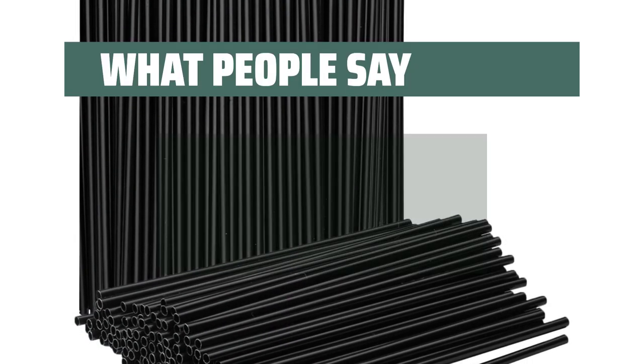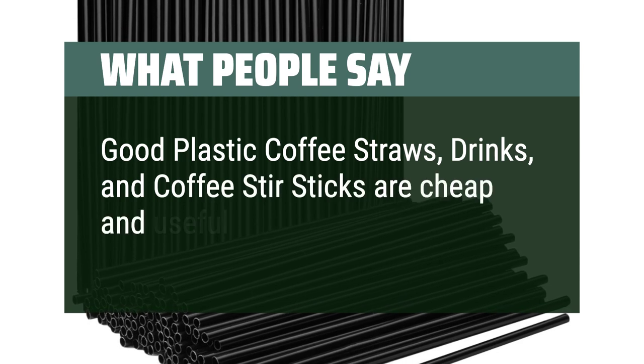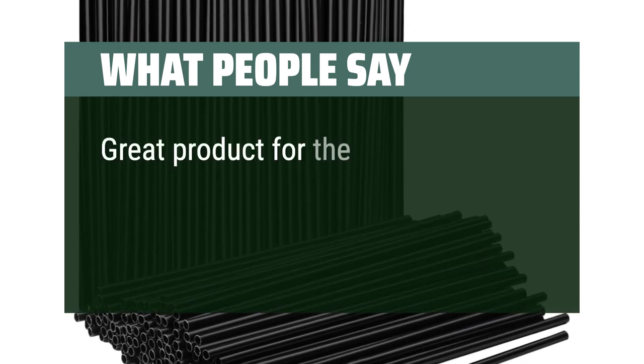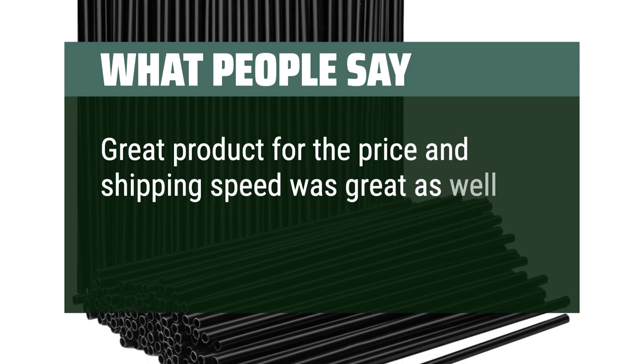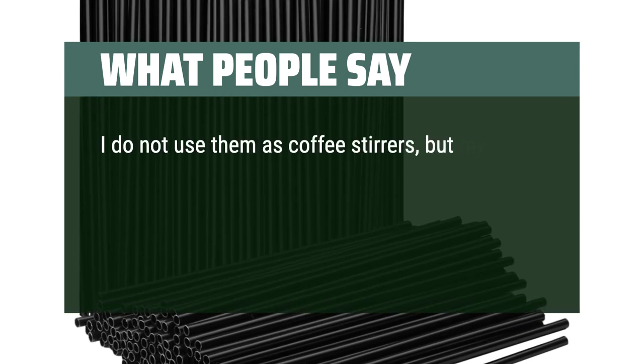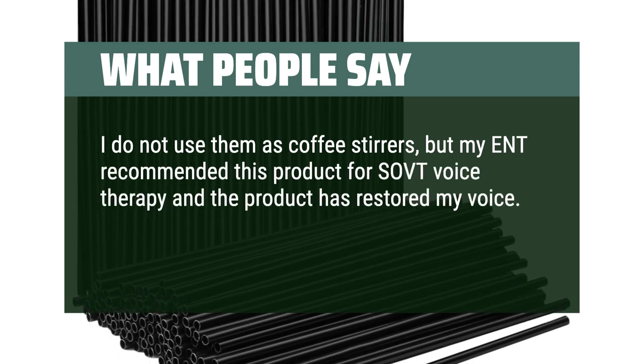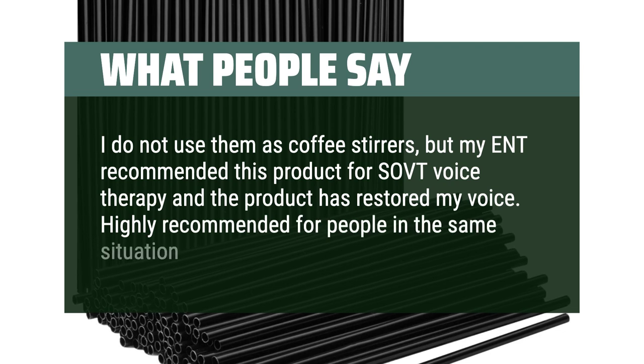What people say: Good plastic coffee straws — cheap and useful. Great product for the price, and shipping speed was great as well. I do not use them as coffee stirrers, but my aunt recommended this product for SOVT voice therapy and the product has restored my voice. Highly recommended for people in the same situation.